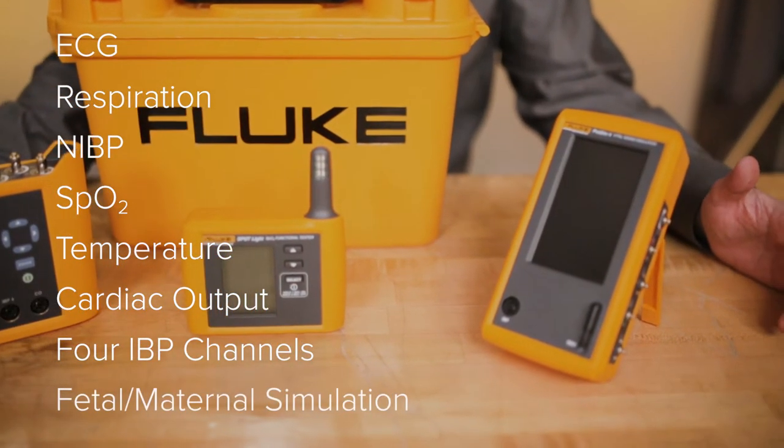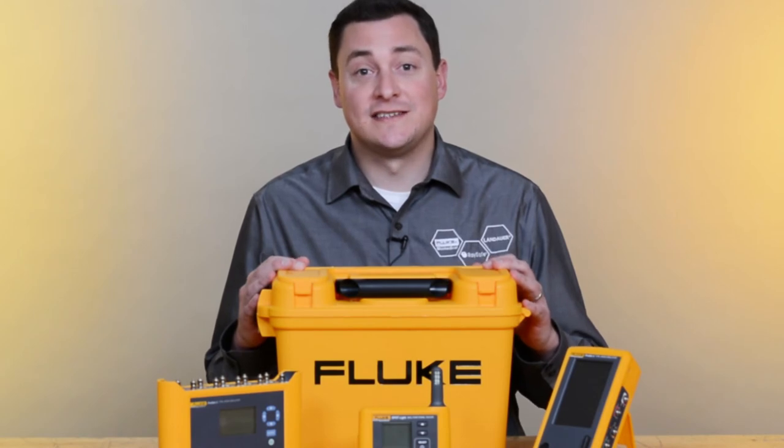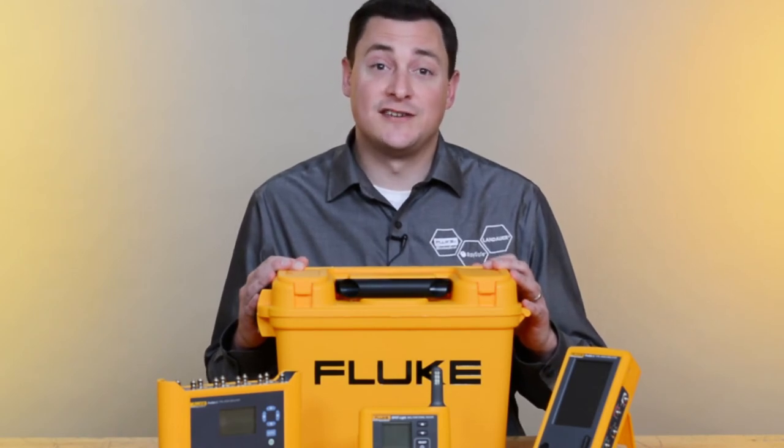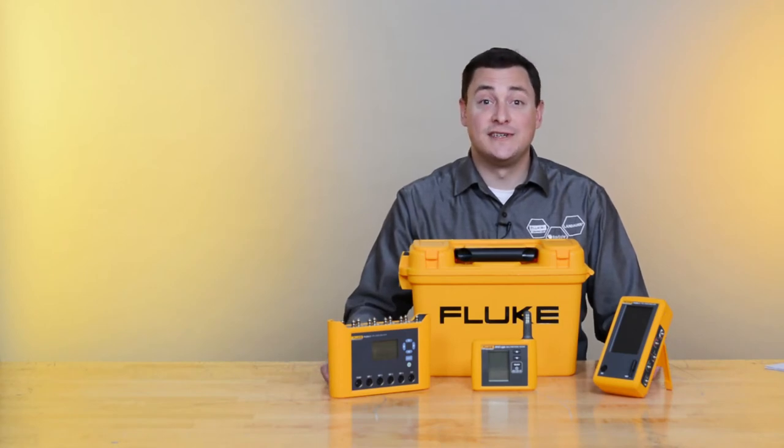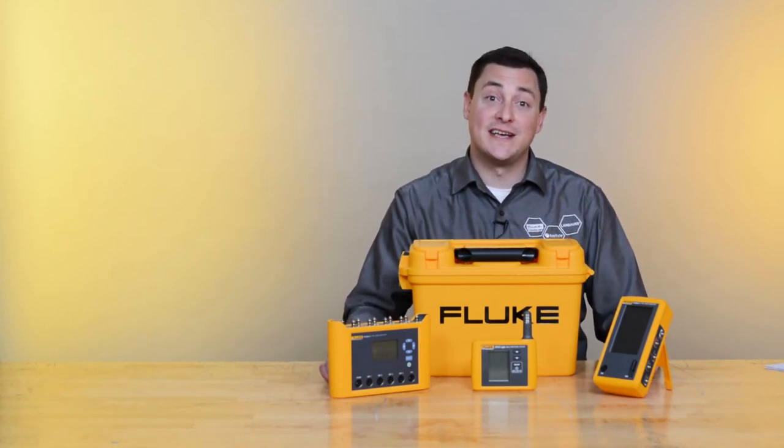It also has fetal maternal simulation. A robust hard plastic carrying case keeps products safe in storage and transportation. Three small devices cover all your testing needs and give you the flexibility to take only what you need to perform the task at hand.